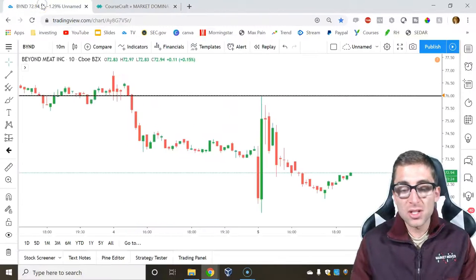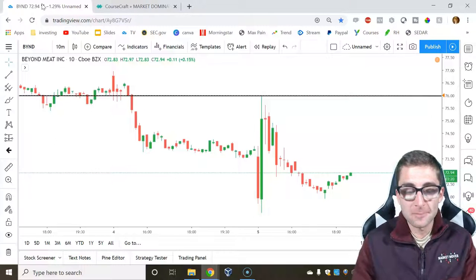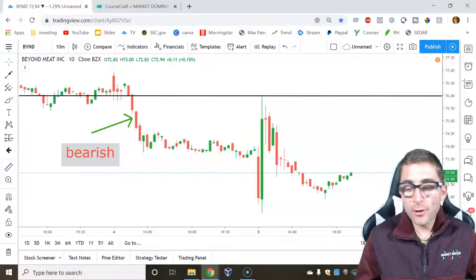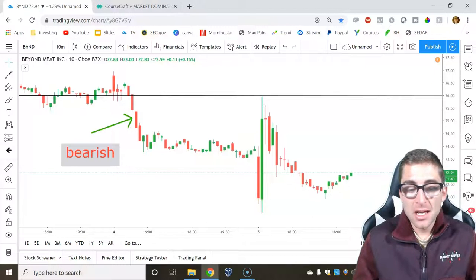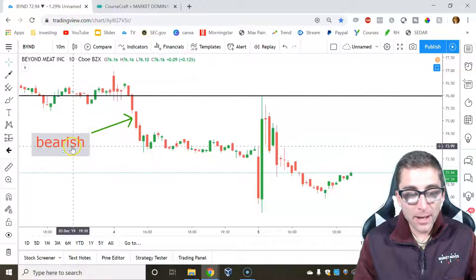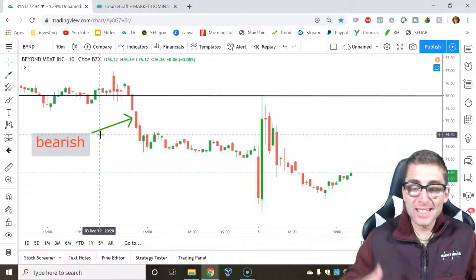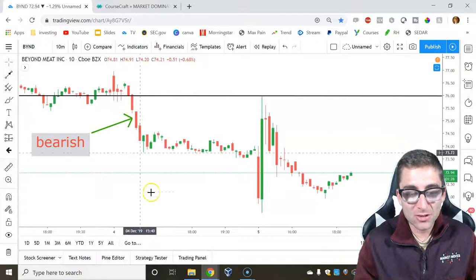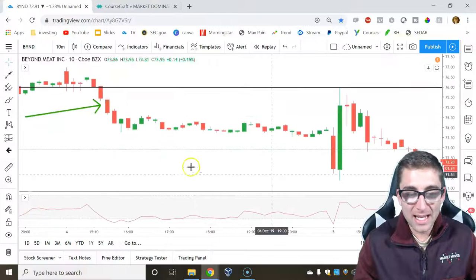We're going to do all of that just using the chart right here with BYND. The first thing you want to do as a trader is recognize the trend — know where the stock is going so you can play that momentum, whether it's options, stocks, or even futures. The only way you can recognize trends is to look at the candlestick. This is a bearish candle right here, and if you can find a candle just like this, it's going to help you ride any short position and have success.